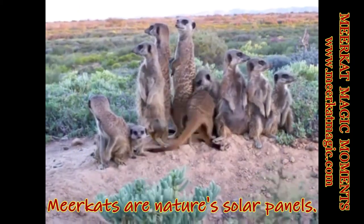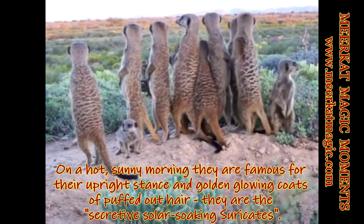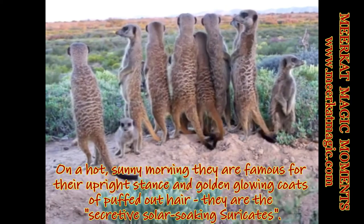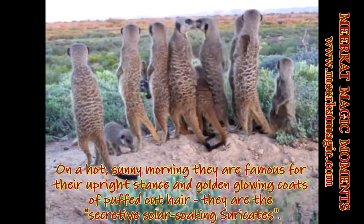Meerkats are nature's solar panels. On a hot sunny morning they are famous for their upright stance and golden glowing coats of puffed out hair. They are the secretive solar soaking meerkats.